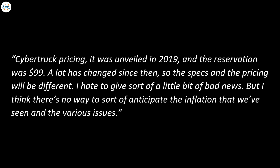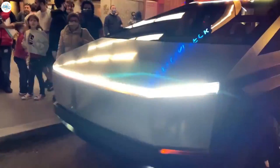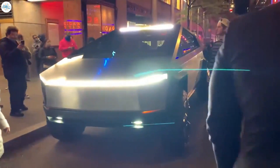Musk acknowledged at the shareholders meeting: 'A lot has changed since then, so the specs and the pricing will be different. I hate to give a little bit of bad news, but there's no way to anticipate the inflation that we've seen and the various issues.' Initially, the Cybertruck was available in three trims with varying prices. Even with the pandemic, supply chain issues, and inflation, Tesla has continued to refine the Cybertruck's design since its 2019 unveiling, when it had some pretty impressive specs.